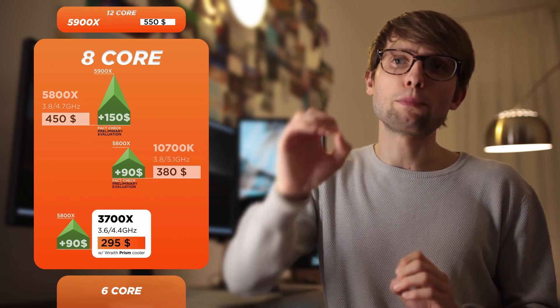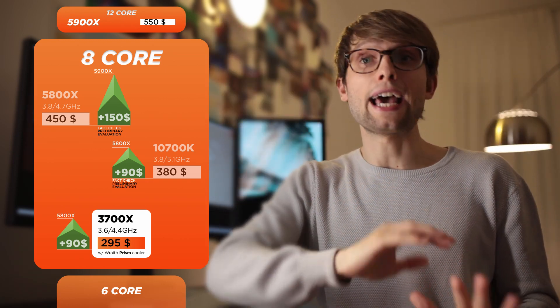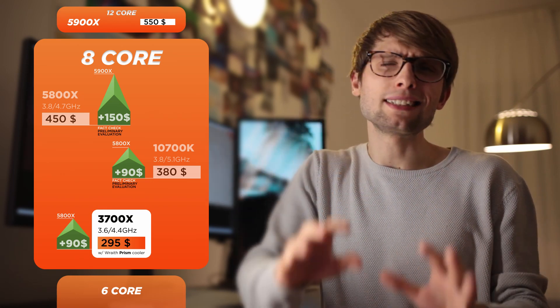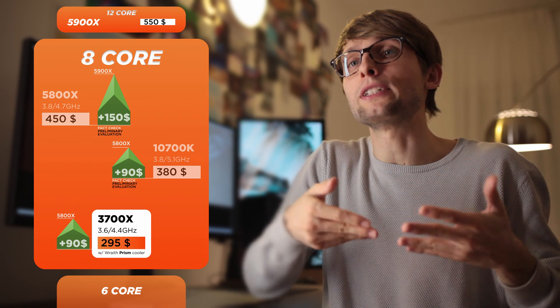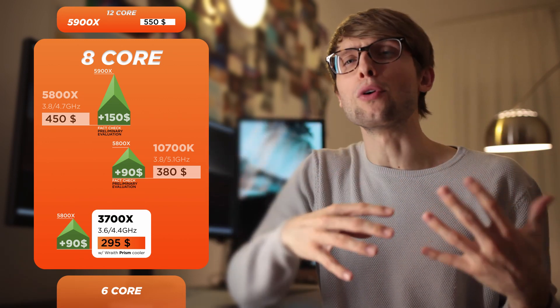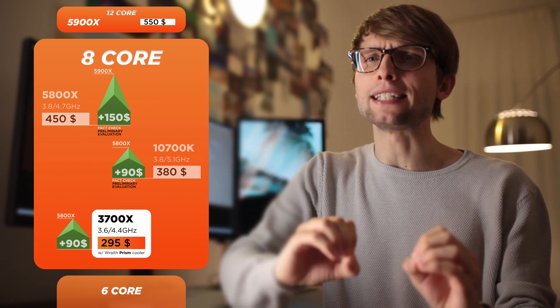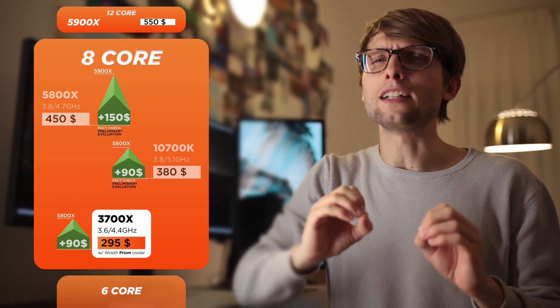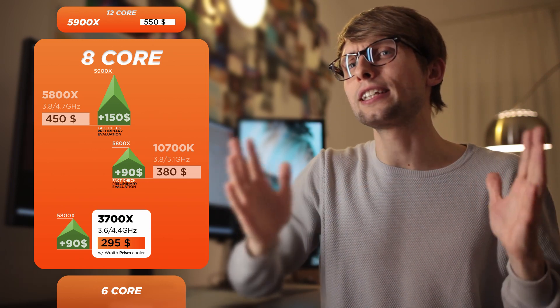In my opinion, the best purchase decision is to just step up to the 5900X. But if the budget doesn't allow going that high, the 5800X steps in the middle at $450, which is more attainable. But with the same logic, you can further decrease the upfront price to $380 and get the 10700K. If Intel drops the price ever so slightly for the 10700K, it will tilt the scales in its favor and it will remain a pretty compelling option for gaming.